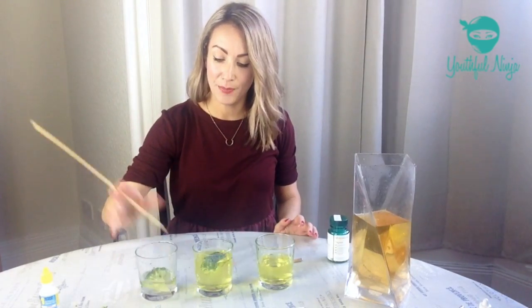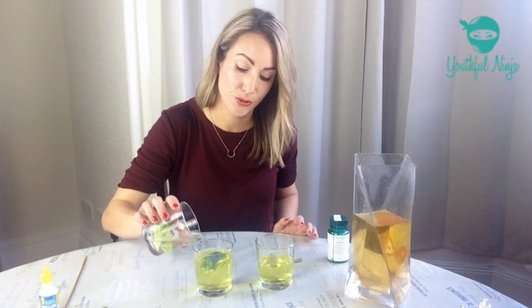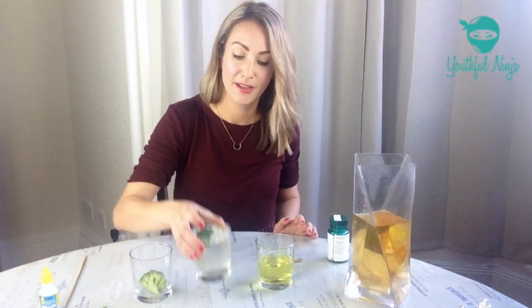Now let's see what happens when this passes on to our liver. It completely neutralizes all the toxins and free radicals from our liver.